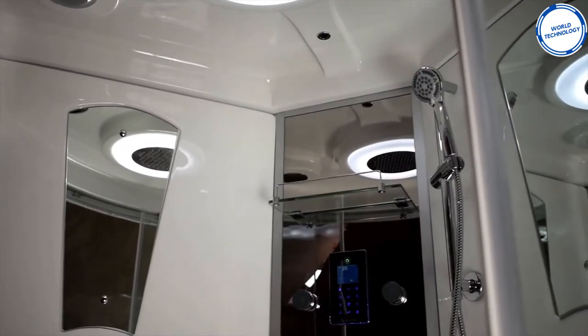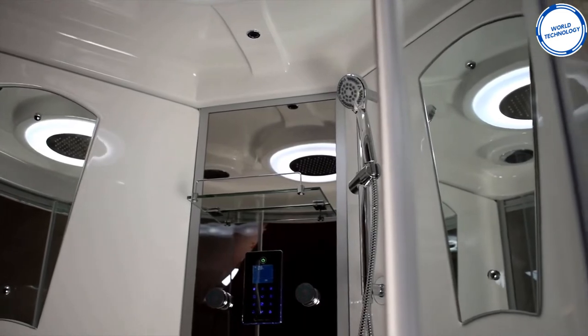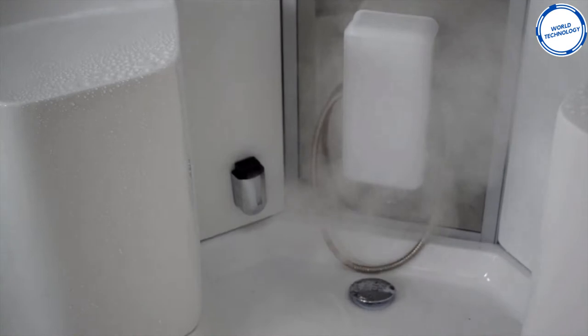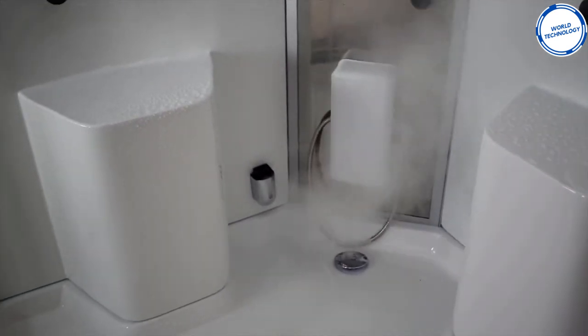The shower is 1300 x 1300 x 2200 mm and comes with full 5 mm protection glass. The cost of this shower starts at around £1,300.